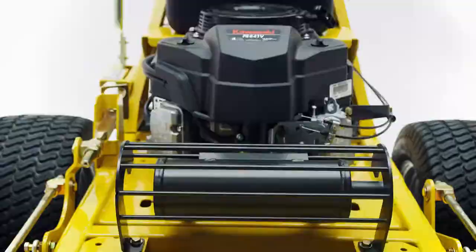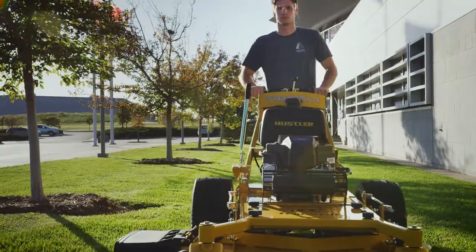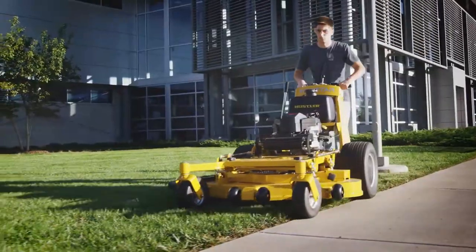The Trimstar includes all the ingenuity, heavy-duty strength, and performance you expect in a Hustler mower, with the versatility you need from a walk-behind.